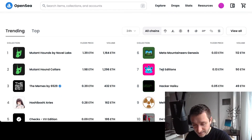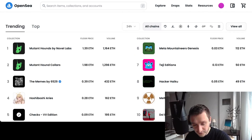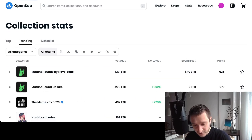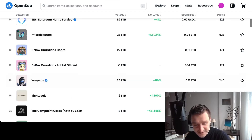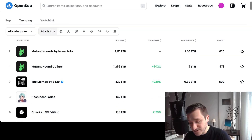You can also click View All and you'll have a bunch of results across all categories. You can browse all the collections that are trending right now. This is usually a good way to discover collections, though before buying anything you need to understand more about the collection.